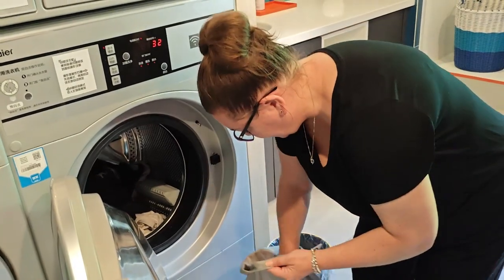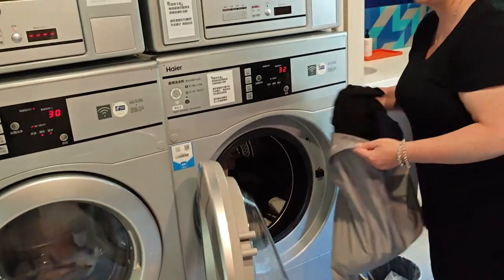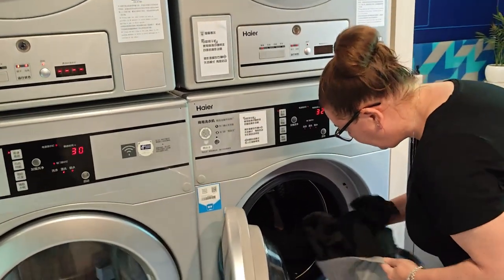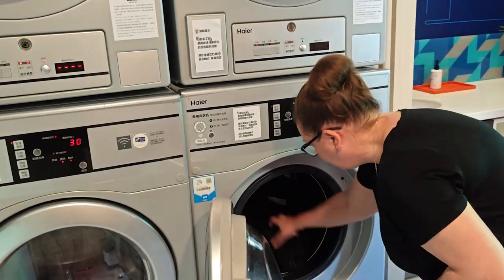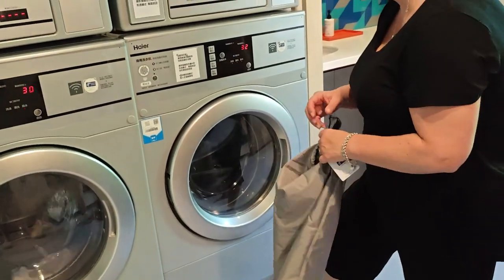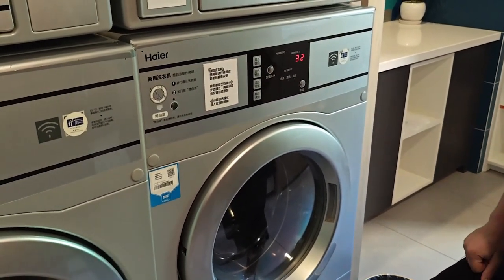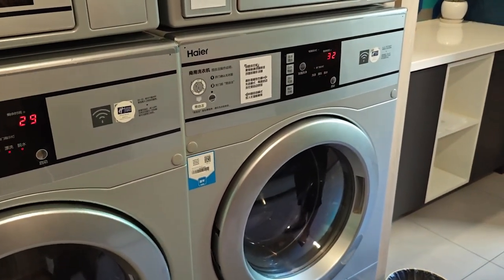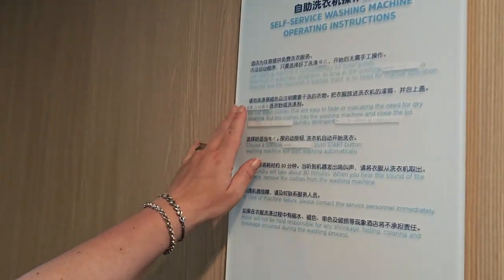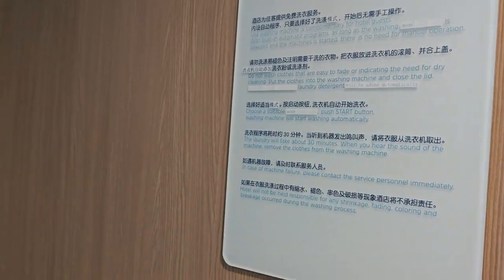We're in the laundry room here at Holiday Inn Express Qingdao City Centre, about to do some washing. They've got four big washing machine and dryer combinations. They're all free, with 32-minute cycles, so you're not hanging around all day. They supply detergent — the laundry detergent is added automatically. Let's just push start. It says on the washing instructions: put the clothes in, close the lid, and laundry detergent will be added automatically. Excellent, that's fantastic.